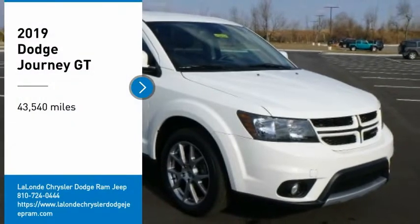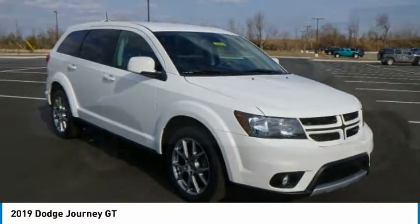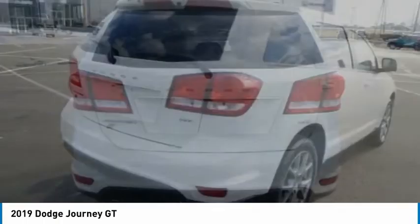Make a great choice today with the 2019 Journey. Dodge Journey combines the practicality of an SUV with the comfort of a car, all while boasting a style all its own.